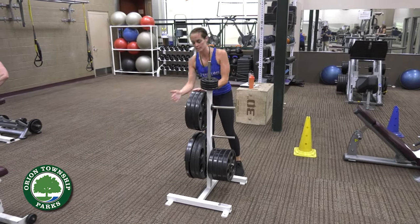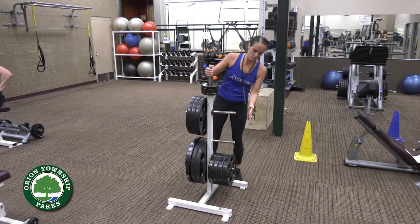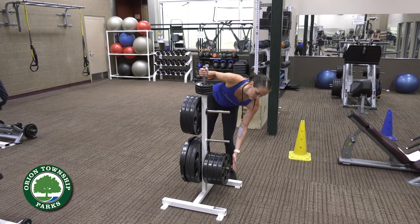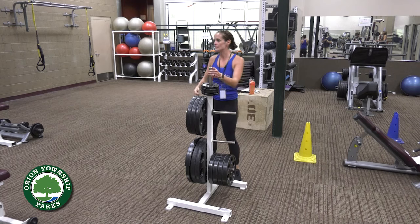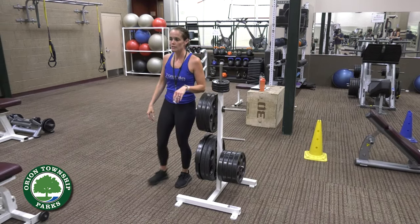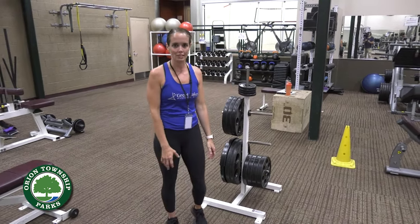Here we've got the 35s on top of the 45s, and over here: 5s, 10s, 25s. Putting the plates back where they belong keeps everybody safe, lets everybody have a better workout, and we'd really appreciate your efforts in doing so.